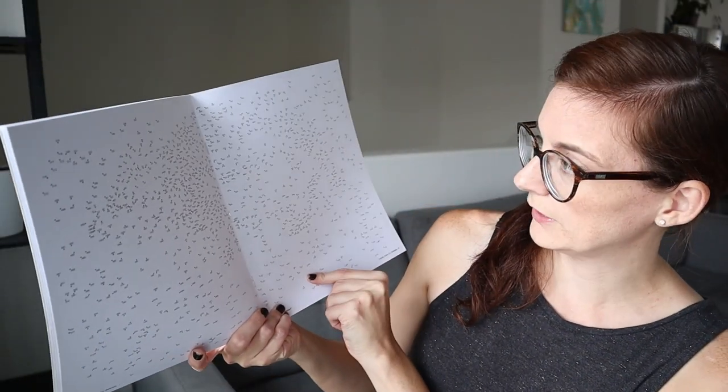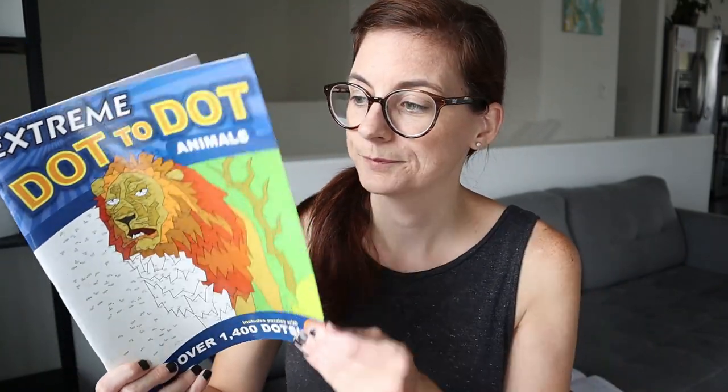For younger kids learning to count, I love dot-to-dots, and these extreme dot-to-dot books are especially great because they have hundreds of dots per picture. Some have 300 dots, some 873, some 560, and up to 920 or even 1,460 dots. This is really good for when you want kids to learn to count over 100, and it's also great for fine motor skills. It's a really fun way to do it.